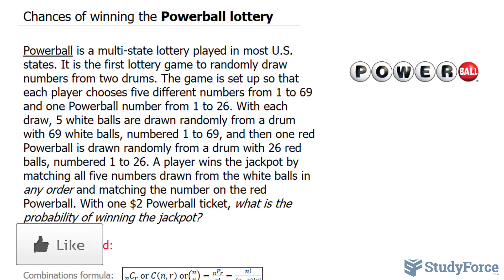What we're curious about is: with a $2 Powerball ticket, what is the probability of winning the jackpot? To find out the probability, we need to know the total number of combinations of distinct numbers that can be chosen from 1 to 69.